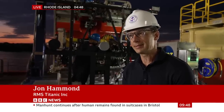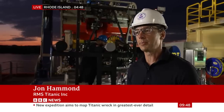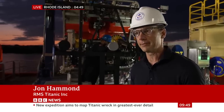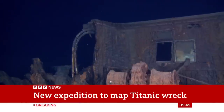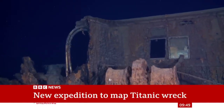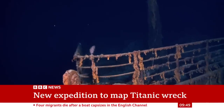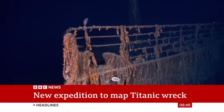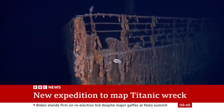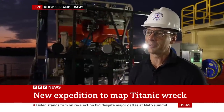Is it near active fault lines? Are there things that are putting it at further risk of being lost forever? We value those who hold the opinion that it should be treated as a grave site, of course. But for us, Titanic means so many things to so many people — from a history standpoint, from an engineering standpoint, from a science standpoint. And we want to inspire the next generation of explorers.